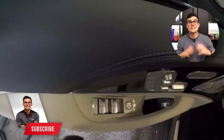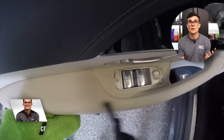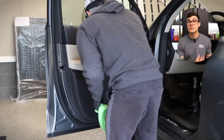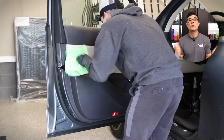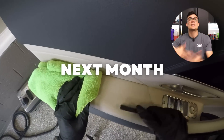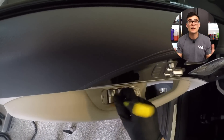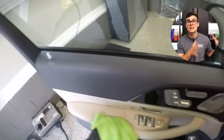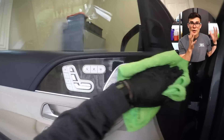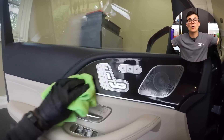A maintenance client is nothing more than a detailing client who you see on a regular basis. Most detailers really struggle to bring in customers — I also struggled to bring in customers in the beginning stages of my business. What I realized was, if I wanted to make more money, I could create recurring revenue where I could predict what I would make next month. In the beginning, I built up over $7,500 a month worth of maintenance clients, and that recurring revenue is what allowed me to actually start to grow my business.